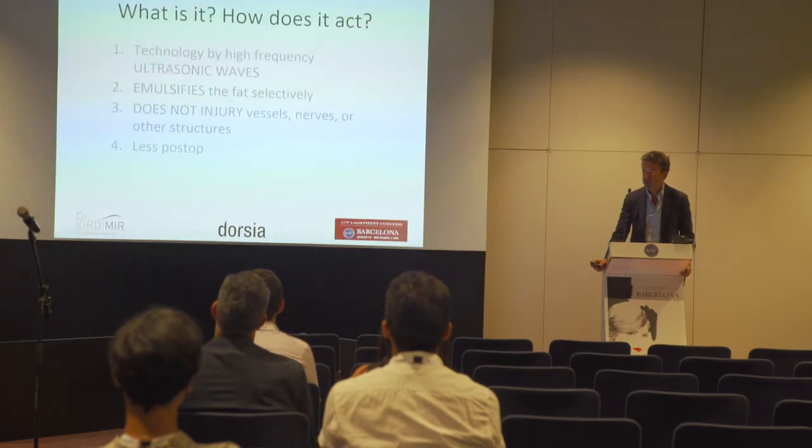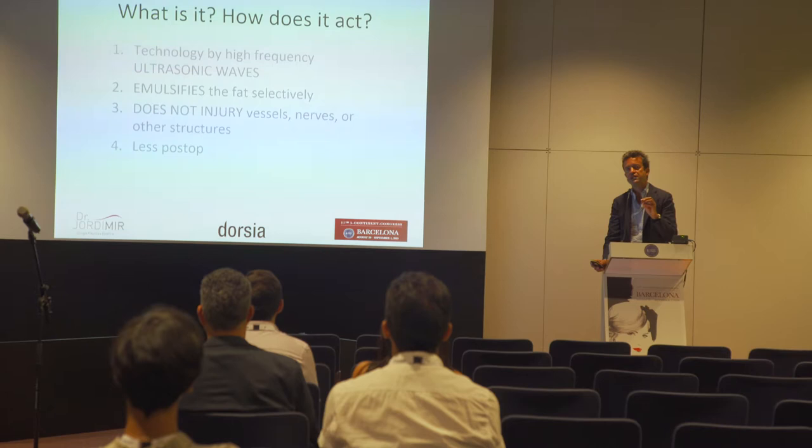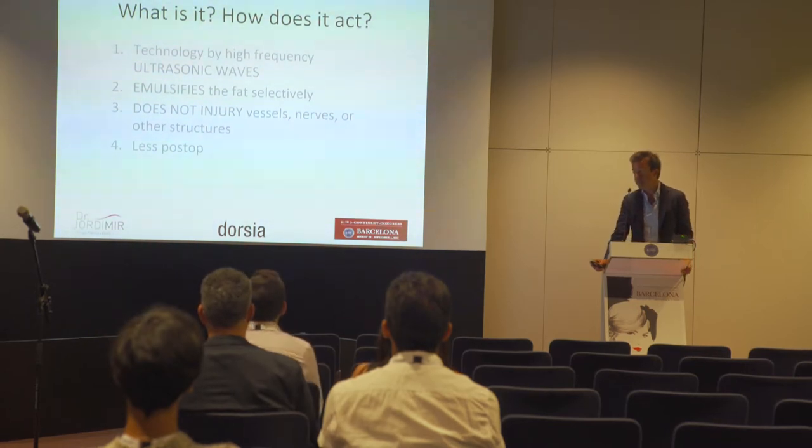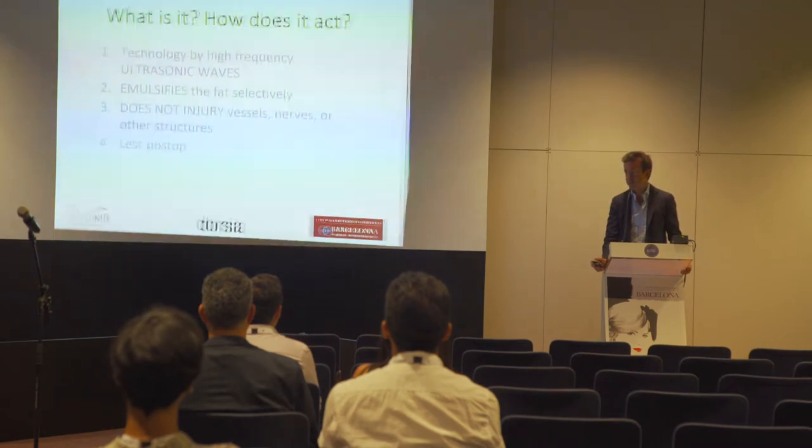Ultrasound lipo is a technology that works by high frequency ultrasonic waves. What it does is first emulsify the fat — the fat becomes like liquid — making it easier to extract than if it's solid. Another advantage is that this technique does not injure vessels, nerves, or other structures, so the post-op is better than classic lipo.